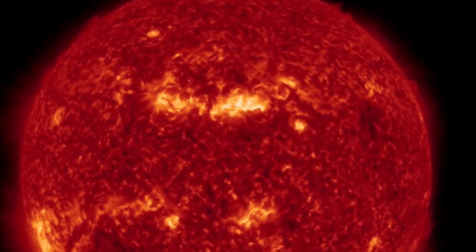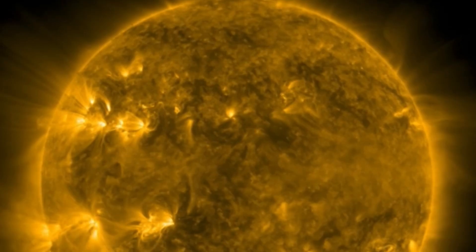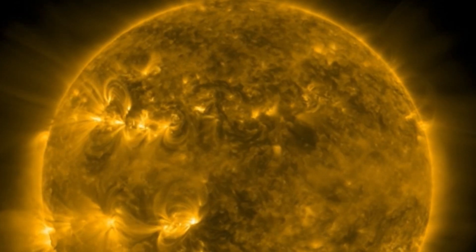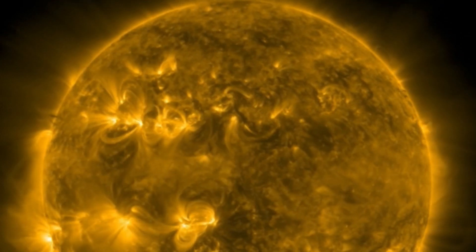Looking at the absorption map, we're already seeing a big hit over Africa and then through the Atlantic and over into North and South America.